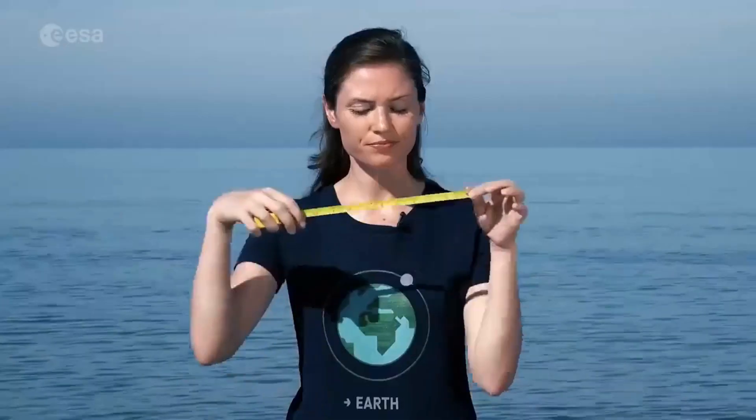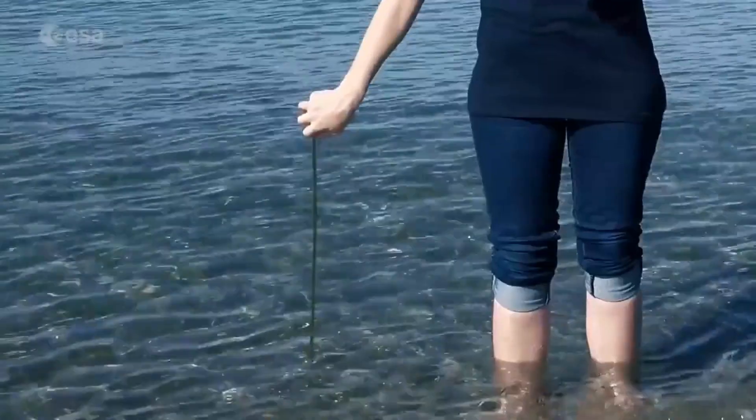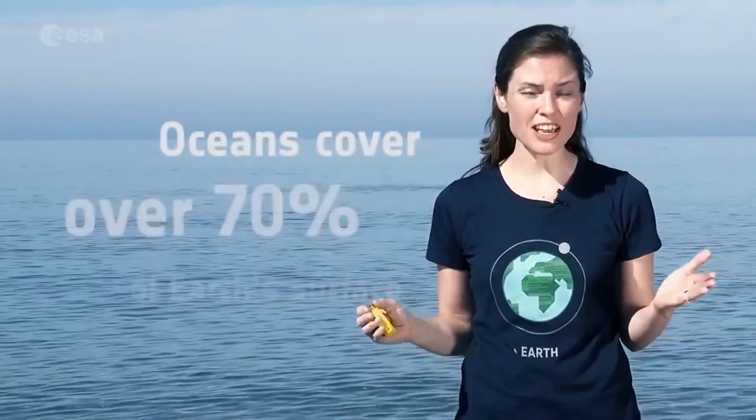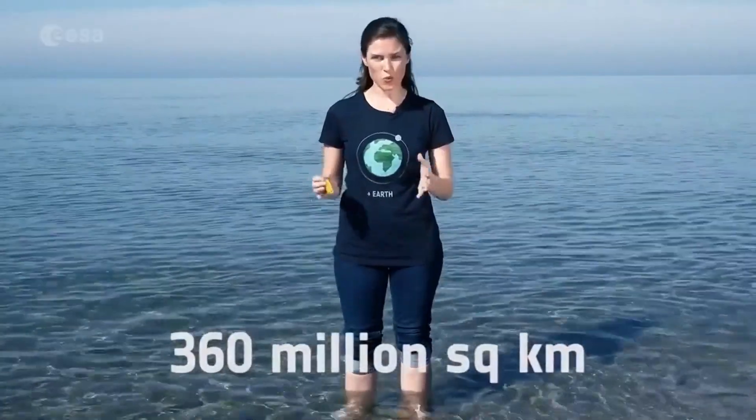But how do we know for sure? Measuring in situ, or directly in the water, is difficult because of tides and waves. And even though tide gauges are in place, we must remember that oceans cover 70% of Earth's surface — that's 360 million square kilometers. How can we systematically and accurately measure such tiny changes on such a huge scale?